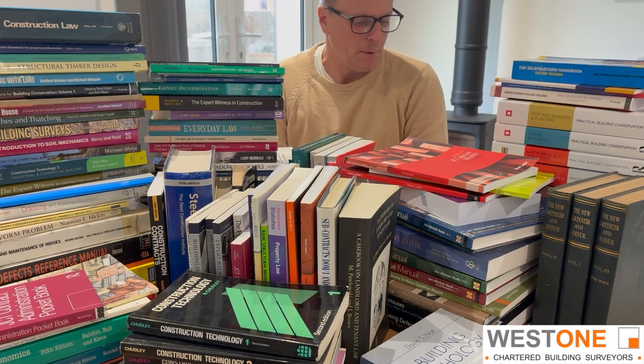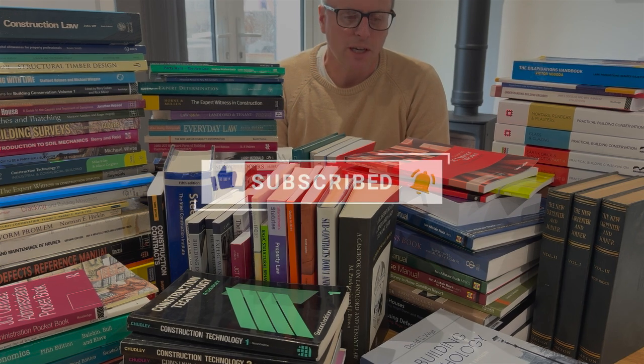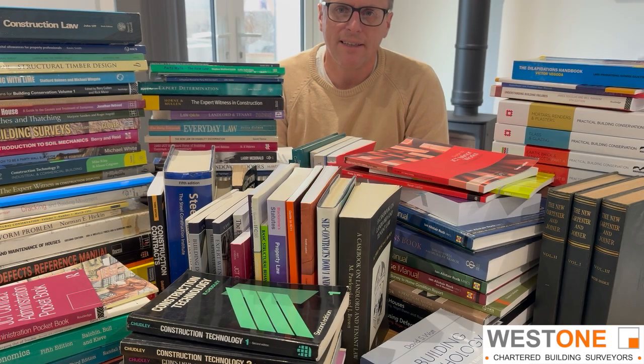Thank you for watching — I really do appreciate anyone who watches our videos. It really helps the channel if you could like and subscribe, and I shall see you on the next one. Thank you very much.